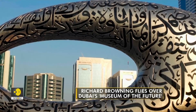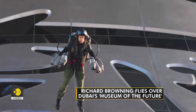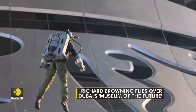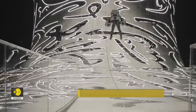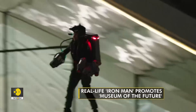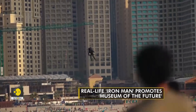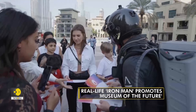The opening of the museum was celebrated with gravity-defying stunts by British inventor Richard Browning, who is dubbed the real-life Iron Man. Packed in a body-controlled jet suit, he was seen flying past iconic landmarks in Dubai as he distributed tickets to the future to stunned crowds.